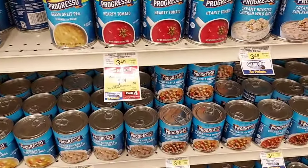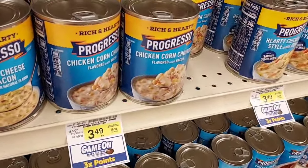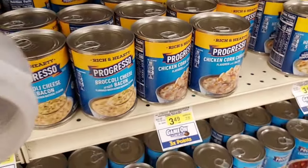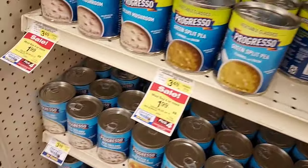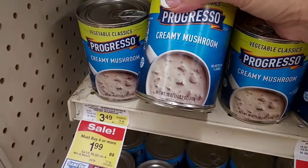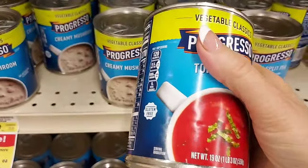Not all Progresso varieties are included — the chicken corn chowder would be nice but it's not in the Pick 4. I'll get a hearty tomato, those are always good. Oh, creamy mushroom — if you don't have cream of mushroom soup you can use this one. I'm going to pick that up and also a tomato basil because tomato soup is always a win.